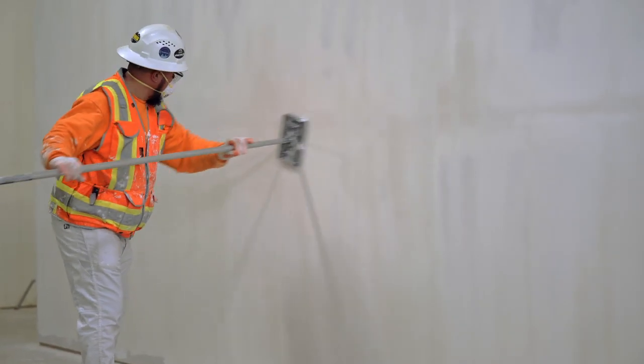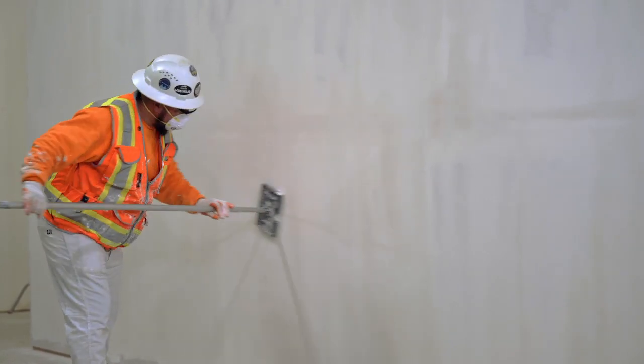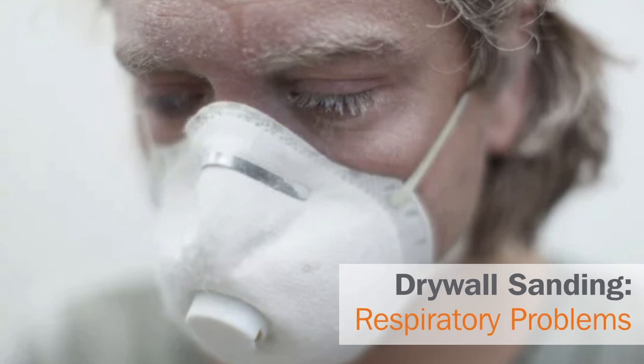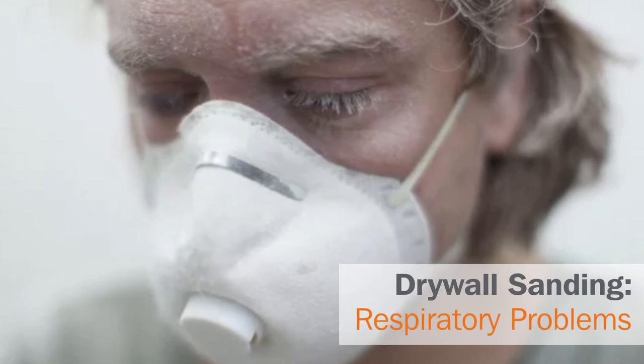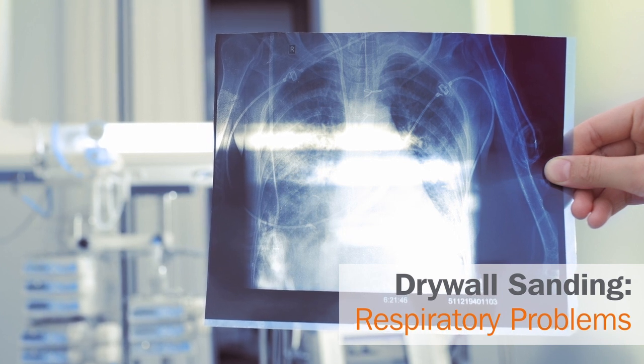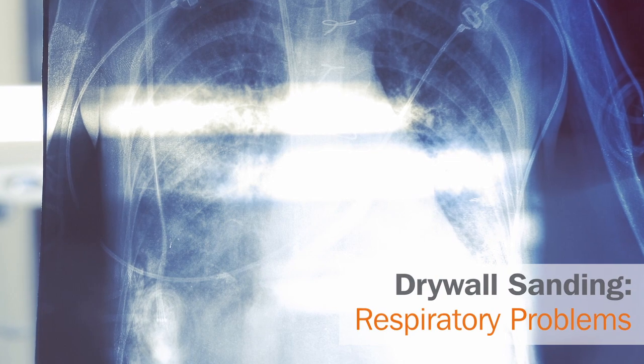After the mud dries, it is sanded in preparation for an additional coat or to a smooth finish for primer. Each subsequent pass of the sander leaves workers covered in a fine dust from the mud at the end of the day. That dust, and in some cases respirable silica, can find its way into soft tissues, causing long-term detrimental health effects, including an increased risk of silicosis and lung cancer.